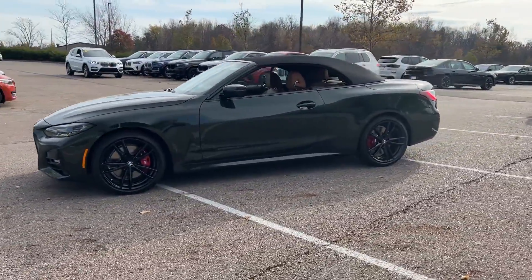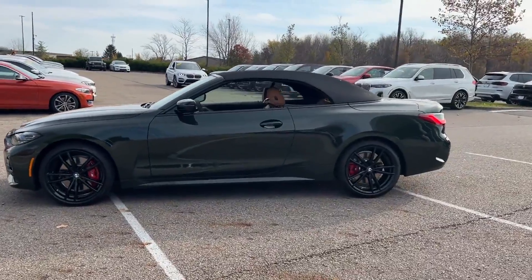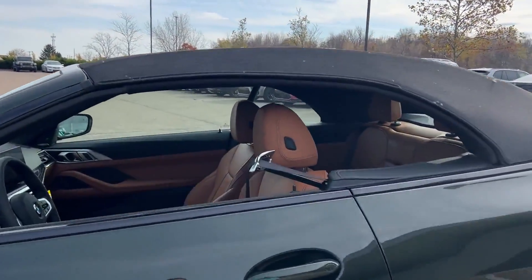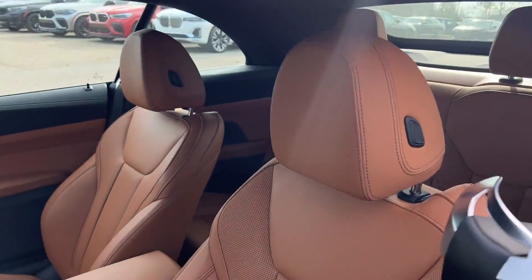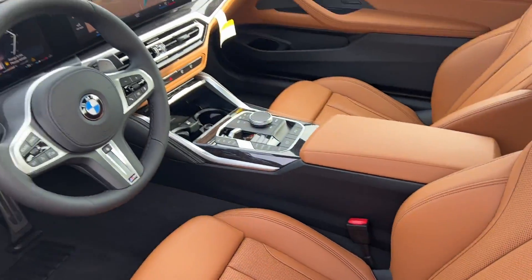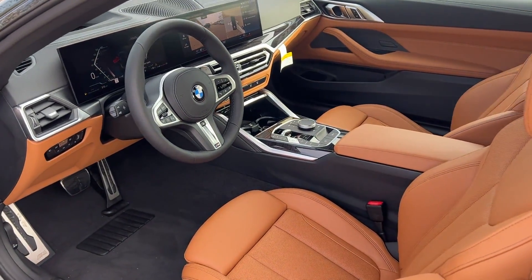You'll absolutely love all of the included premium features such as side view mirrors with turn signals, lane departure warning, satellite radio, navigation, turbocharged engine, multi-zone air conditioning, and blind spot monitor.